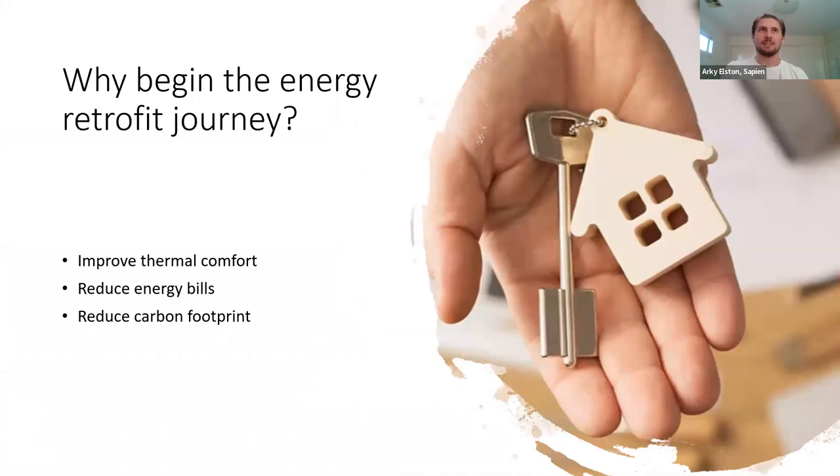Why would we begin the energy retrofit journey? There are three key reasons. The number one reason we get called out to people's places is they want to improve their thermal comfort — particularly in winter, they can't keep the house warm and feel cold drafts coming in. The second reason is it's going to reduce your energy bills — your home is going to use a lot less energy to run. And the third reason, certainly not our least important, is reducing your carbon footprint, especially in the face of the climate crisis we are facing today.